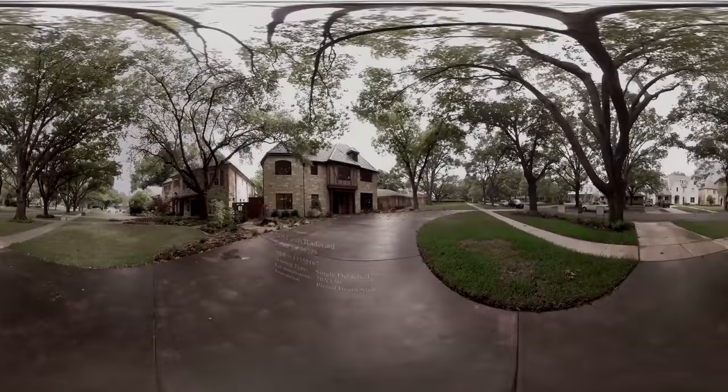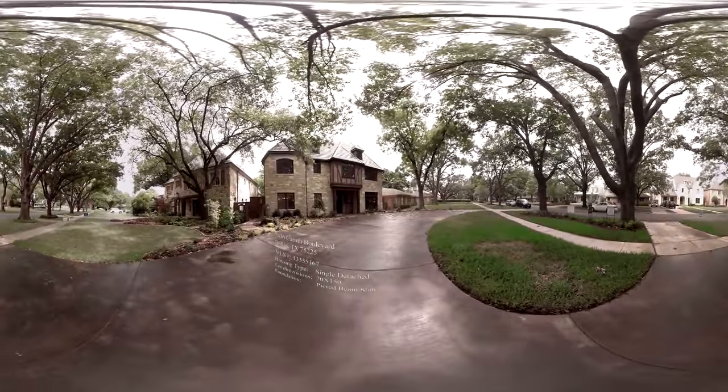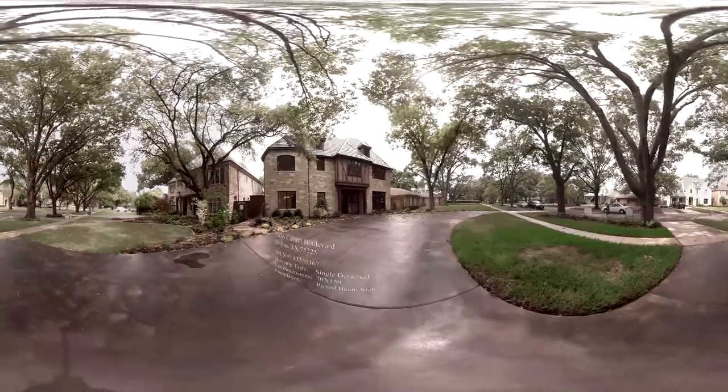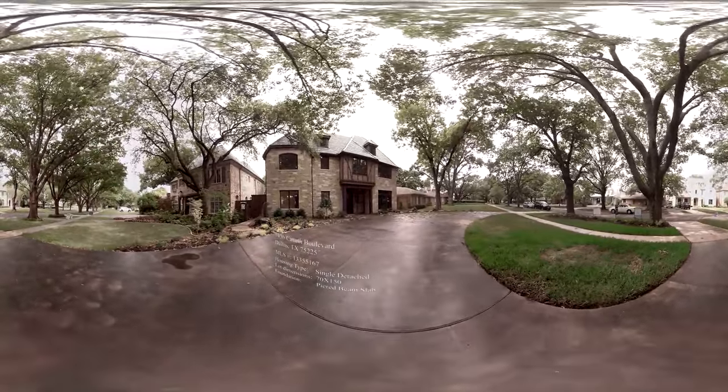Comfort, safety, luxury. These are but a few words to describe this charming French Tudor home, located in the heart of Park City, Texas, within the prominent Highland Park School District.